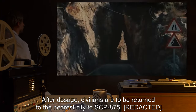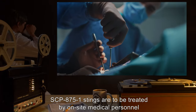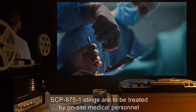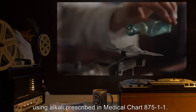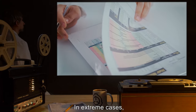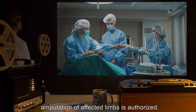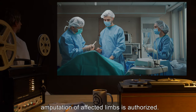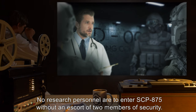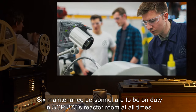After dosage, civilians are to be returned to the nearest city to SCP-875. SCP-875-1 stings are to be treated by on-site medical personnel using alkali prescribed in medical chart 875-11. In extreme cases, amputation of affected limbs is authorized. No research personnel are to enter SCP-875 without an escort of two members of security.